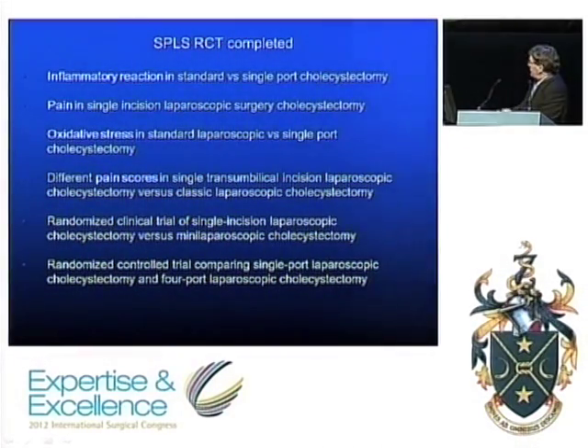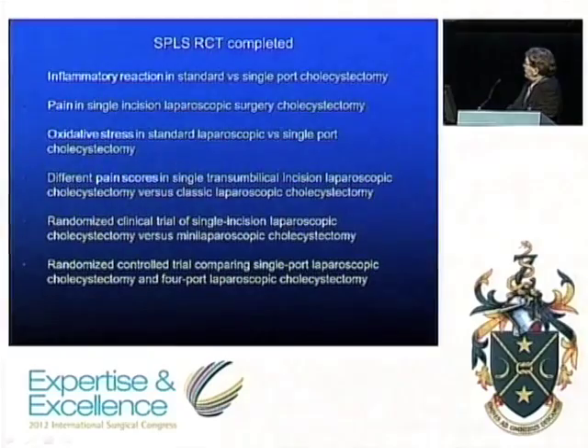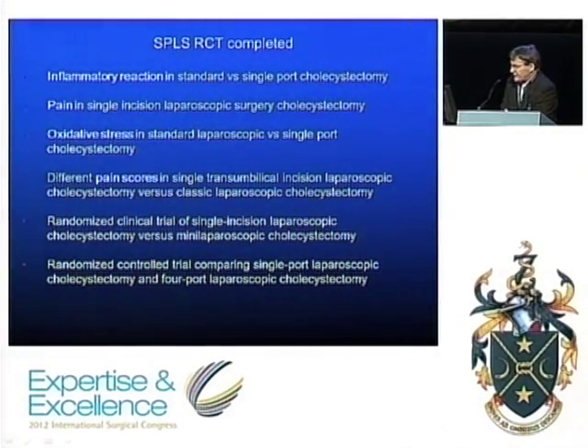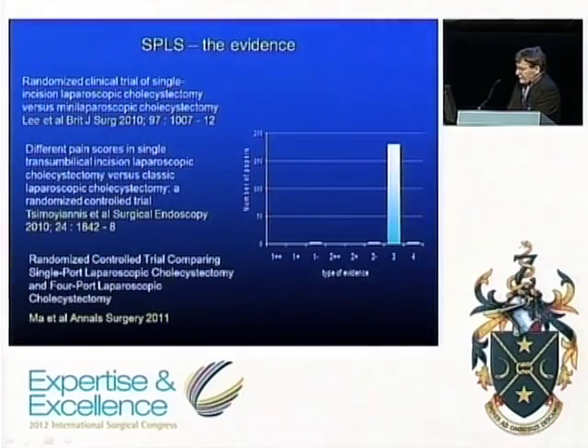Looking at the completed trials, what they've examined are very short-term outcomes: inflammatory reaction, pain, oxidative stress — I don't generally look at my patients and wonder what their oxidative stress levels are. There are two trials of single port versus conventional laparoscopic cholecystectomy published recently. There are only three randomized trials of clinical relevance, and the most recent concluded that there was no advantage of single port over four port cholecystectomy.